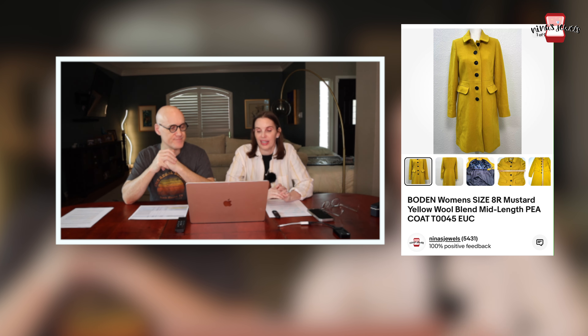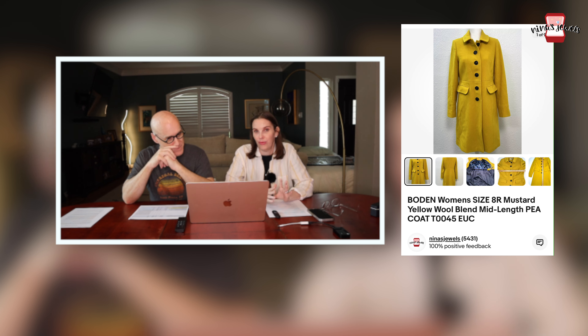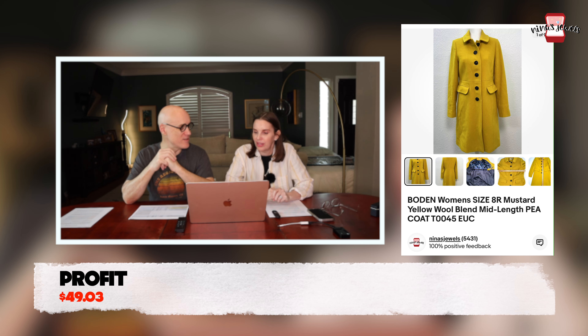Next up was a Bauden women's mustard yellow wool blend pea coat — a really nice coat. I got it at the Salvation Army for $17 on the same day I found that great brush. I paid $17 and it sold for $89.98 — high cost, but it was in really good shape and absolutely worth it.